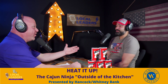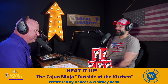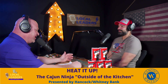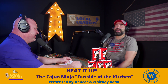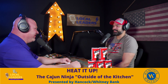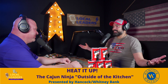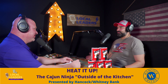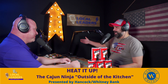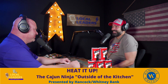Everybody's got their different spin on gumbo — it's kind of like boiling crawfish where some people say pour the salt in, others say don't. The end result is what matters: does it taste good? There's no right way to do it at all, because if there was a right way, there would be no need for the gumbo cook-off. The reason we have a cook-off is to see who's the best on that day according to that group of people.